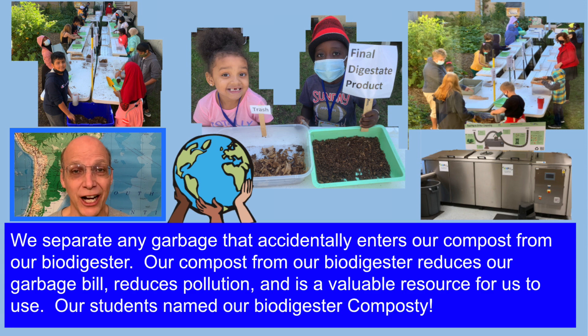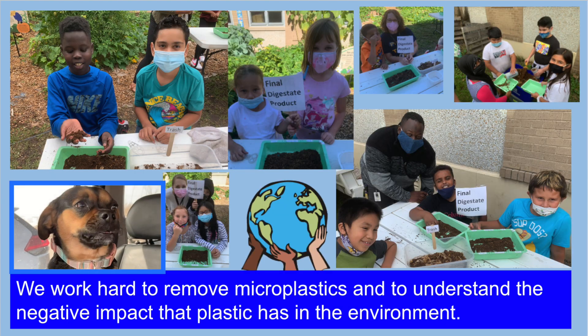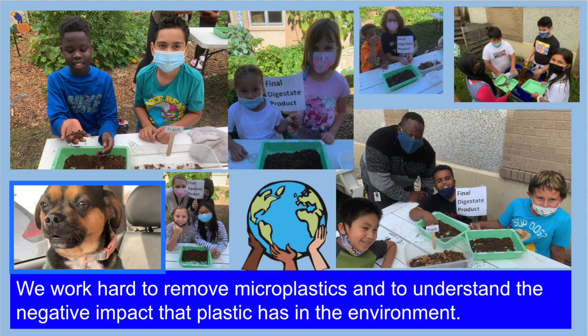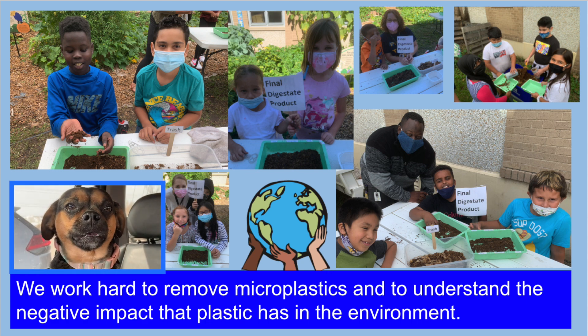We separate any garbage that accidentally enters our compost from our biodigester. Our compost from our biodigester reduces our garbage fill, reduces pollution, and is a valuable resource for us to use. Our students named our biodigester composting. We work hard to remove microplastics and to understand the negative impact that plastic has in the environment.